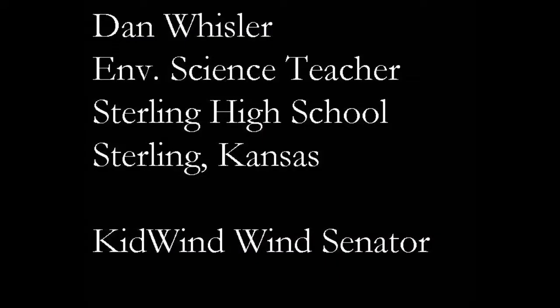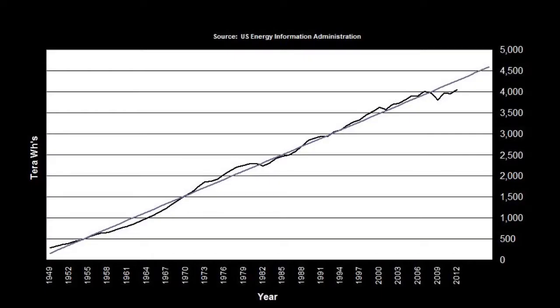Hello and welcome to Energy 101, KidWind and the SHS Chevy Volt Project. My name is Dan Whistler and I'm the environmental science teacher at Sterling High School in Sterling, Kansas. On behalf of my students that are helping with this presentation, it's a privilege to welcome you. We hear a lot in education right now about STEM-related topics and project-based learning — how do we engage students in learning? I cannot imagine a better topic to have kids studying than energy.